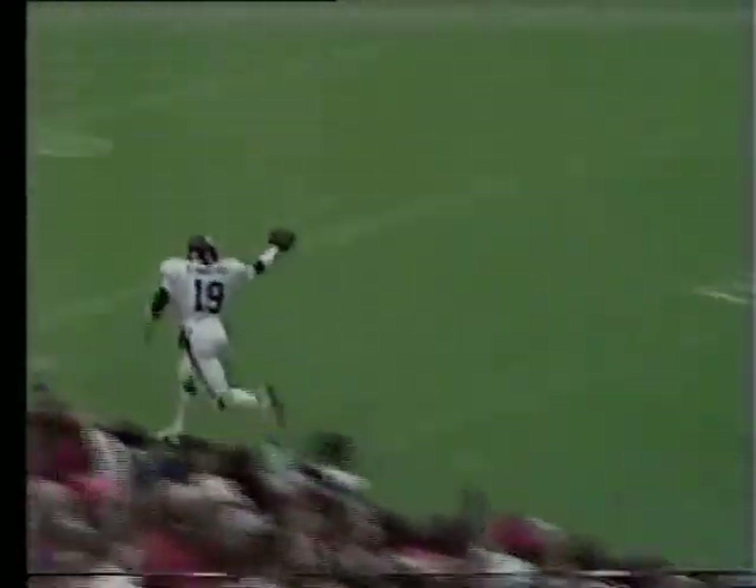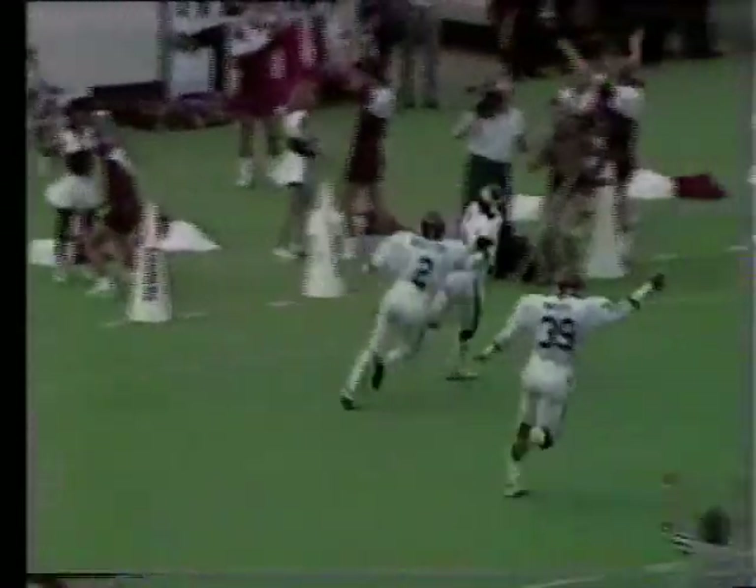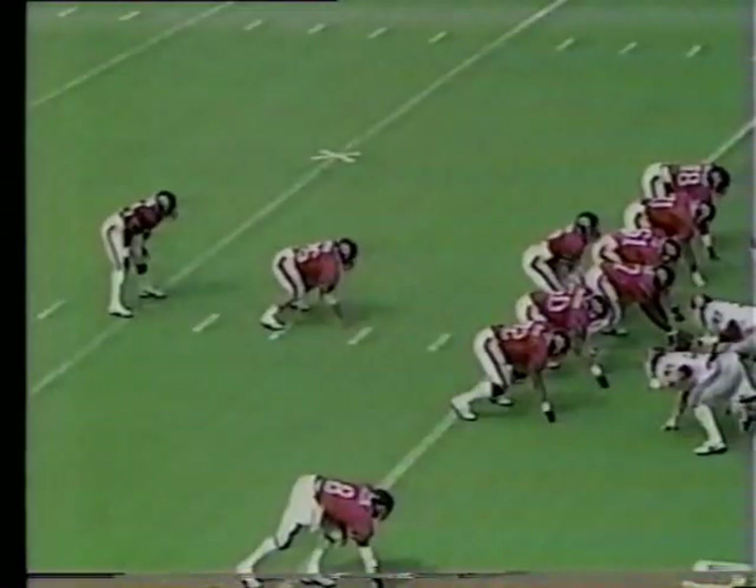He's gone! Stanbury at the 30, the 20, the 10. Touchdown, Oklahoma! 60-yard return with an interception score at Stillwater.